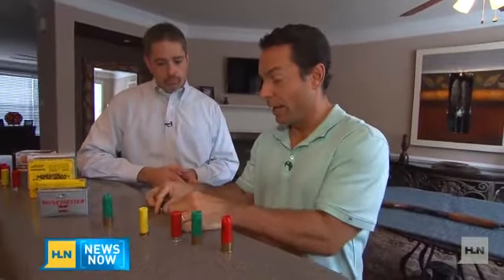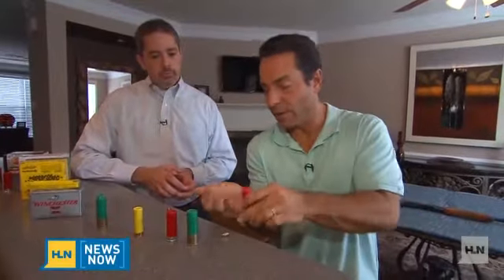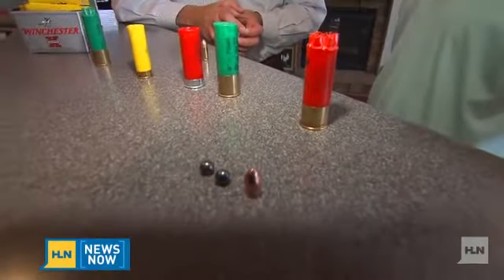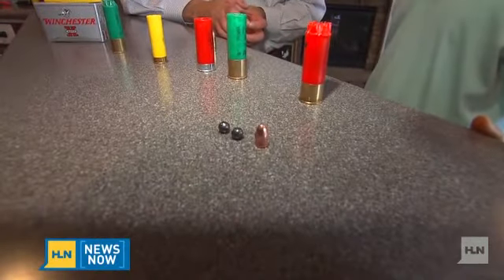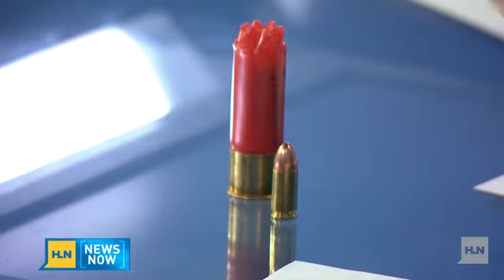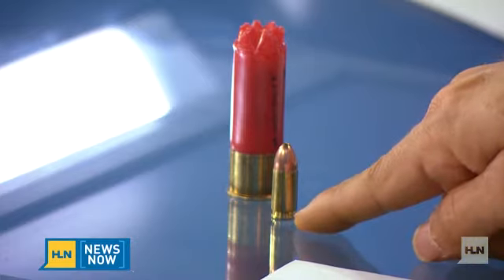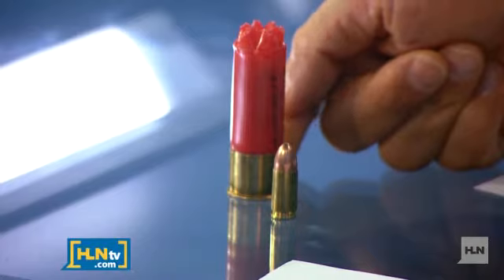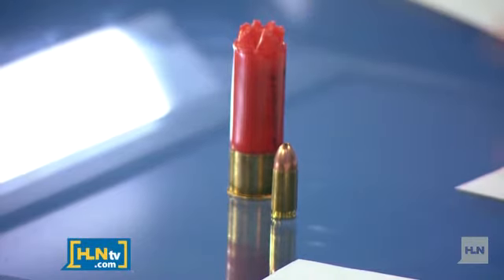Just to get everybody on the same page: this single 9mm bullet versus the buckshot — the diameter of a double-ought buck pellet versus a 9mm is actually very close. Here's the ammunition to look at side by side: a 9mm bullet, and then the buckshot with these pellets that are fairly large.